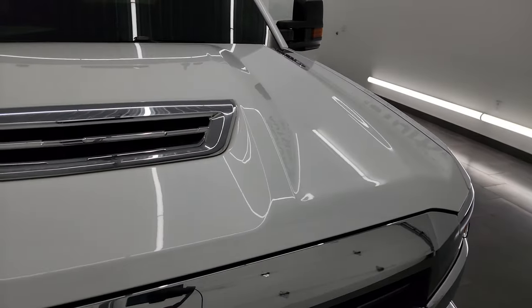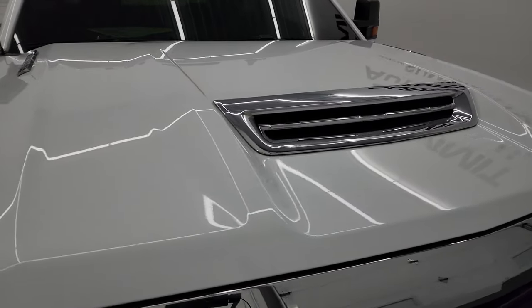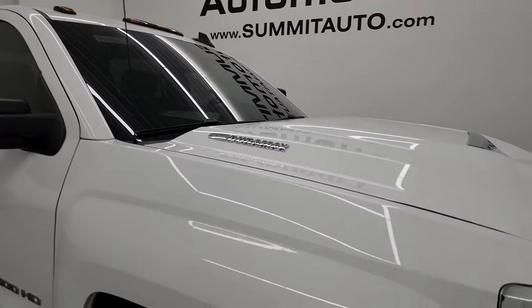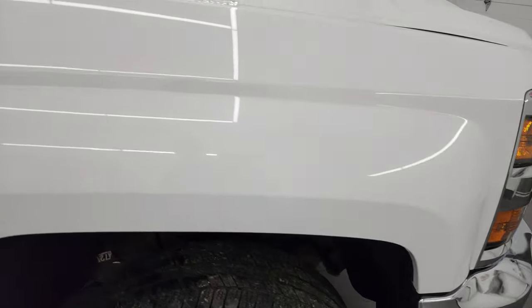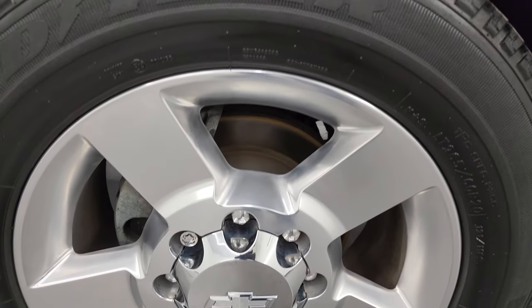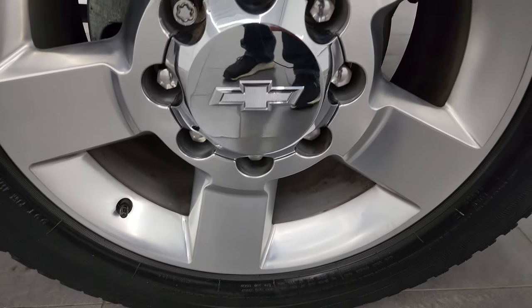This one has the true cowl induction hood and the hood itself is in fantastic condition — I didn't see any dents or dings on there. It does have the cab lights up top. Passenger side front fender is very nice and clean and the passenger side front wheel has no major scuffs or scrapes on there.